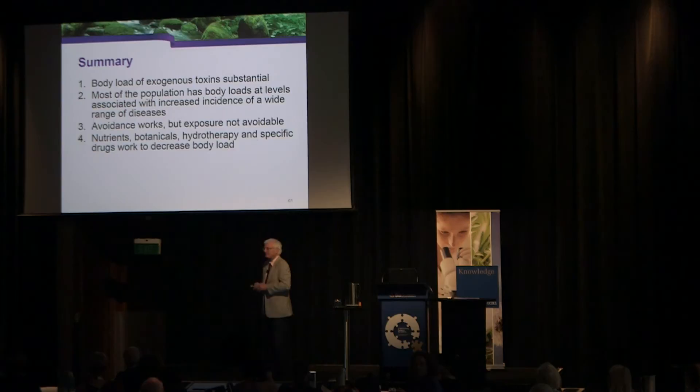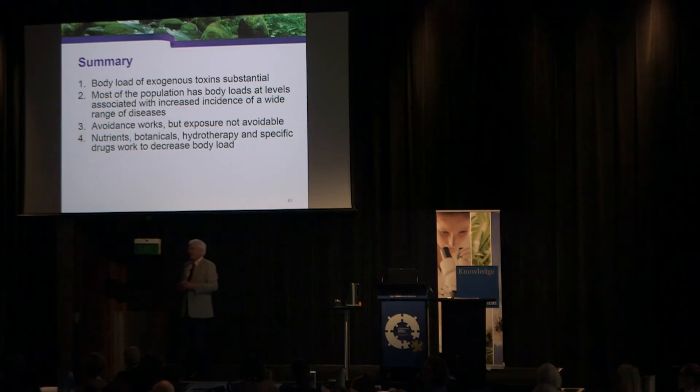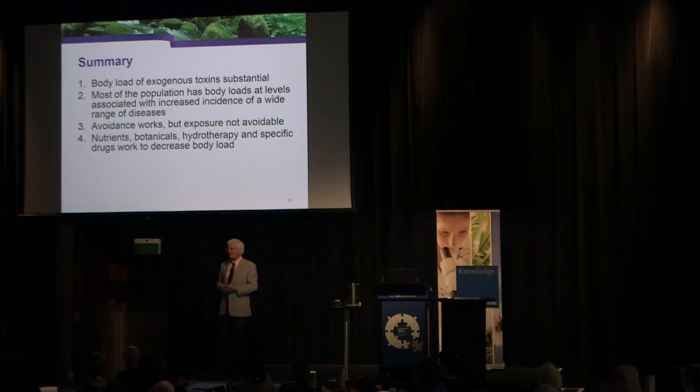On MSM for heavy metal detox: there are people who use MSM in conjunction with other agents, but it did not appear in PubMed as a tested method. It may work — it may not. I really try to look at where research shows us what works, approaching this topic completely from the perspective of what has been researched and published in the peer-reviewed scientific literature, rather than from the chelation medicine school.